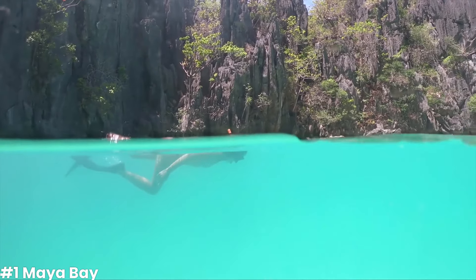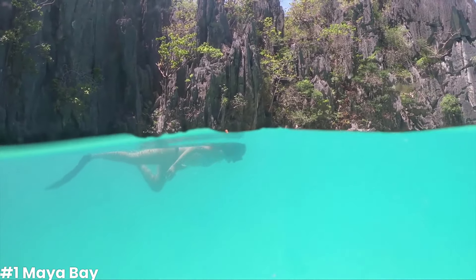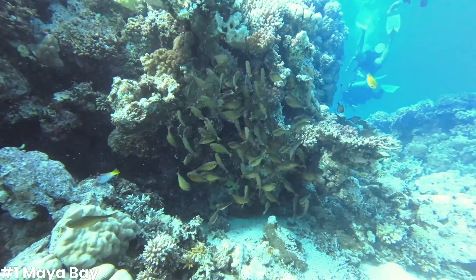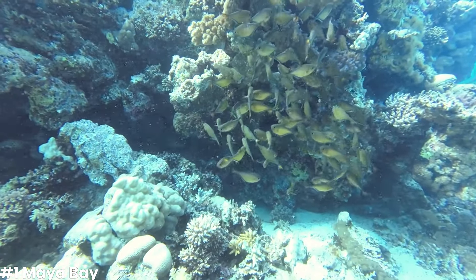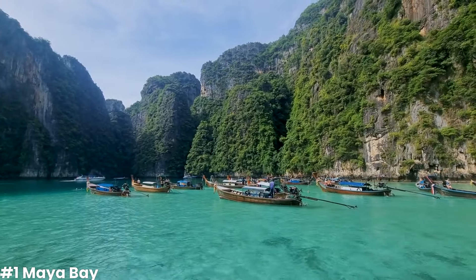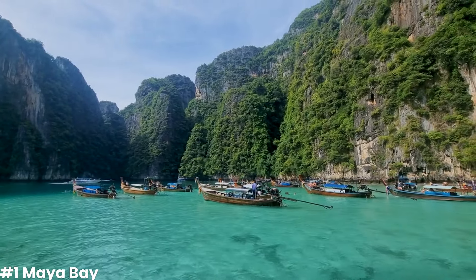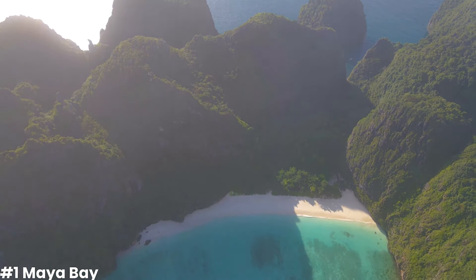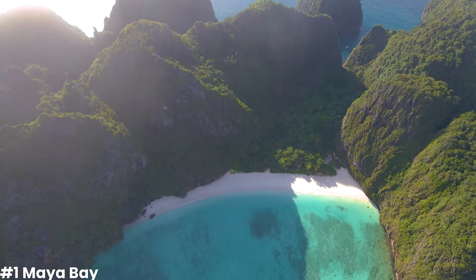Snorkeling in the crystal-clear waters of Maya Bay is an unforgettable experience. You'll be surrounded by vibrant coral gardens and schools of fish, all set against the backdrop of those towering limestone cliffs. Beyond the beach, there's a dense jungle that adds to the bay's allure. You can take a short hike to the viewpoint on the island, which offers a panoramic view of the bay and the surrounding islands.